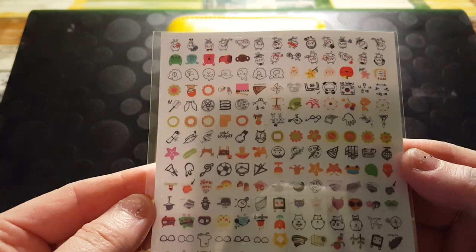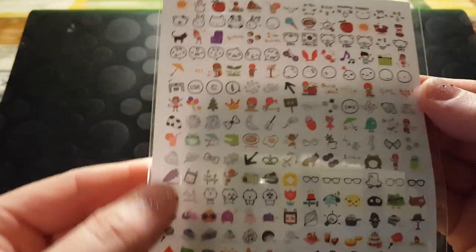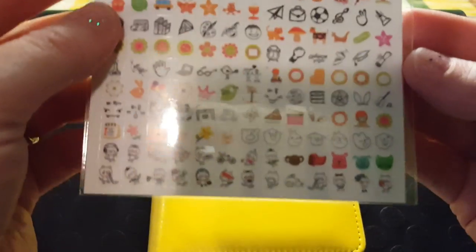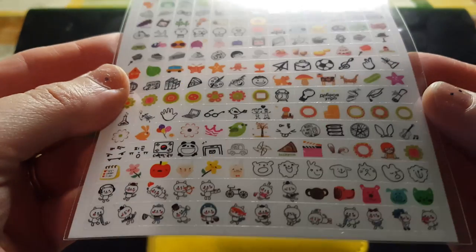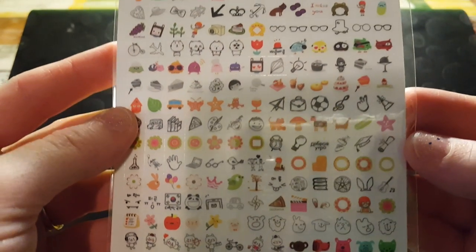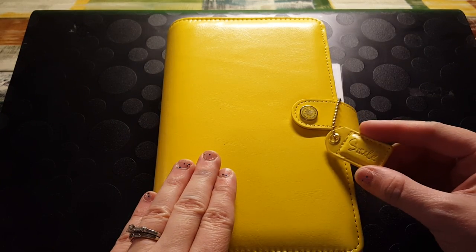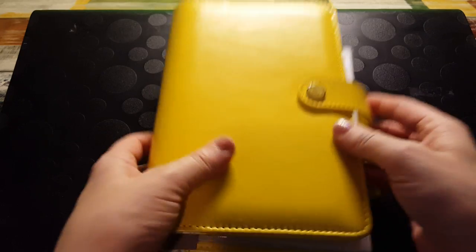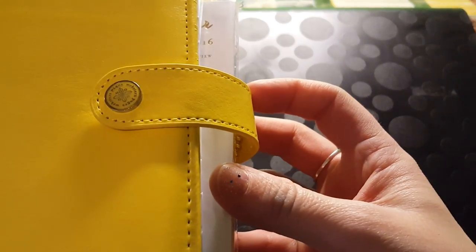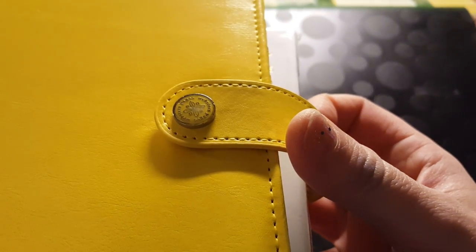There are some stickers that are upside down — just little planner stickers, cute little bicycles and doggies and apples and kites and purses and glasses, a bunch of stuff. Here she is! There's a little tag that says 'smile' and a little snap that says Webster's Pages with a little flower in the center.